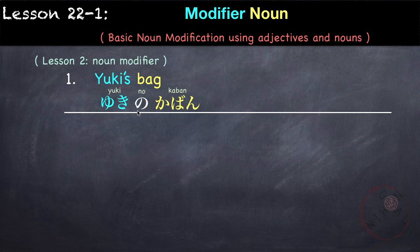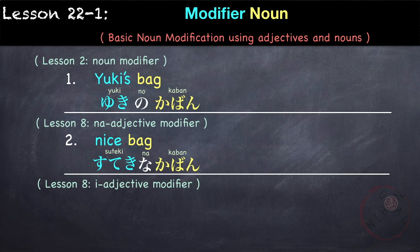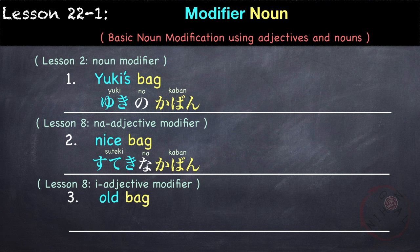In lesson 8, we learned how to use na-adjectives, such as 'nice bag' — suteki na kaban. So for na-adjectives, we use 'na' after the adjective, followed by the noun. We also learned how to use i-adjectives. For example, 'old bag' — furui kaban. So as you can see, the modifier comes before the noun it is modifying.